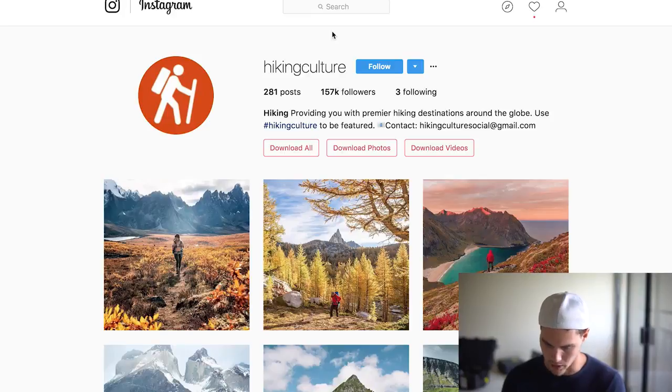Let's just type in hiking and see what we get. So as you notice I'm picking the niche and picking the influencers before I've even started a store or picked any products - because that's always my method. I want to make sure there's an audience so that I can prove the concept first.